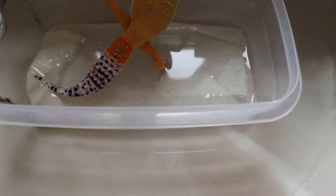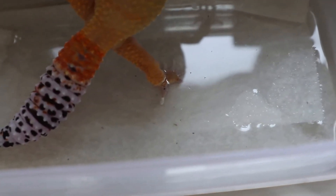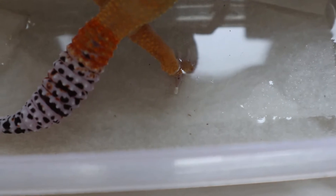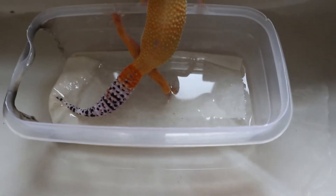I'm trying to get that little piece of skin off of its toe. Can you see it? The little white stuff? Because if I don't, it'll just cut off the circulation and make its toe come off, and we don't want that.